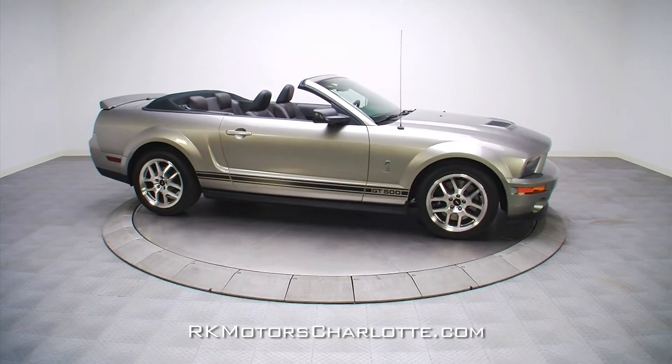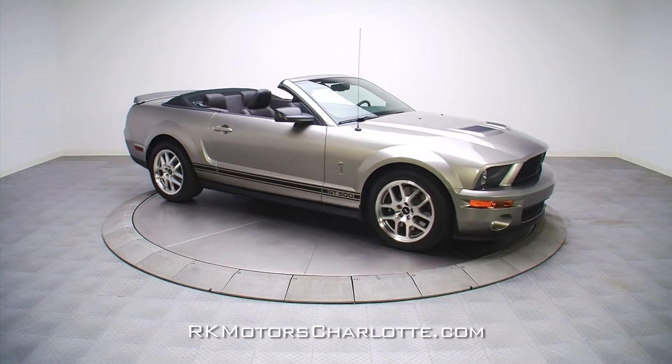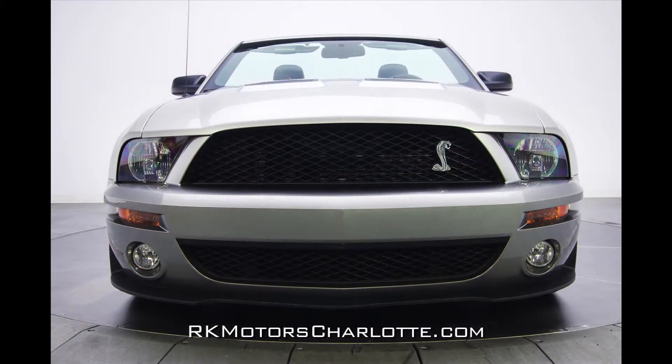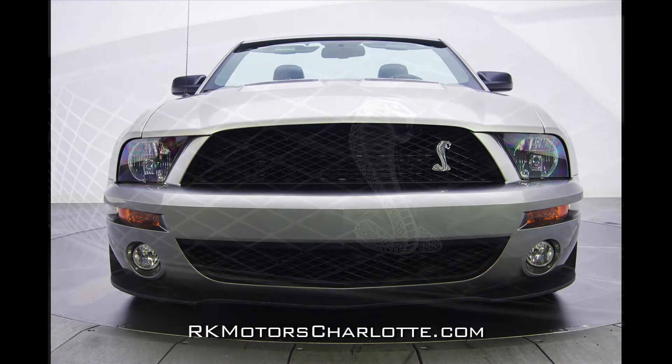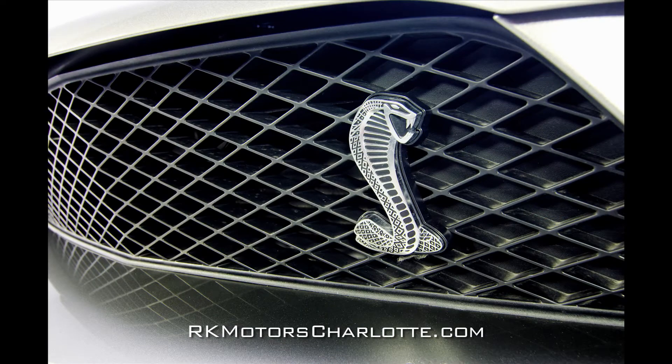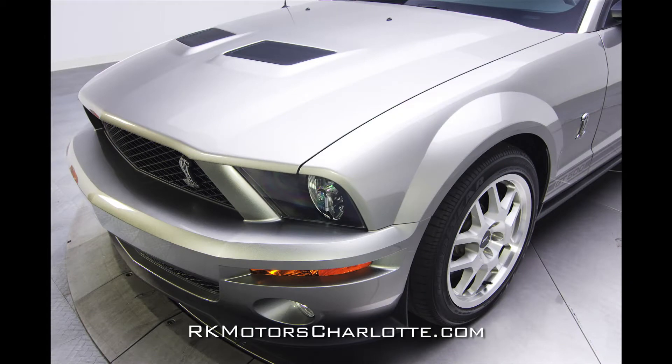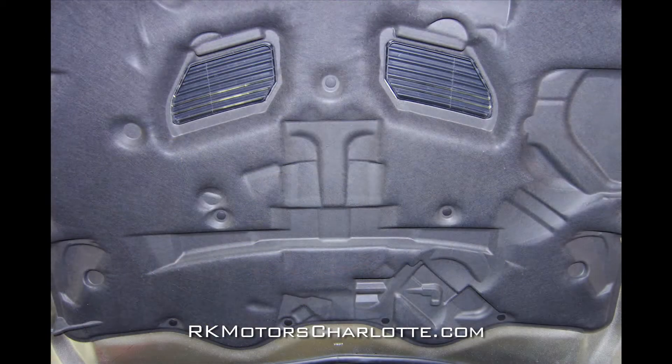At the front of the car, the sculpted bumper hangs a gloss black air splitter below clear fog lights and clear marker lights. Above the bumper, a GT500-exclusive grille sits behind clear Ford-branded halogen headlights and displays a familiar chrome Shelby Snake. Behind the grille, the Mustang's attractive button-down hood has been contoured for extra clearance and houses functional GT500-exclusive air extractors.